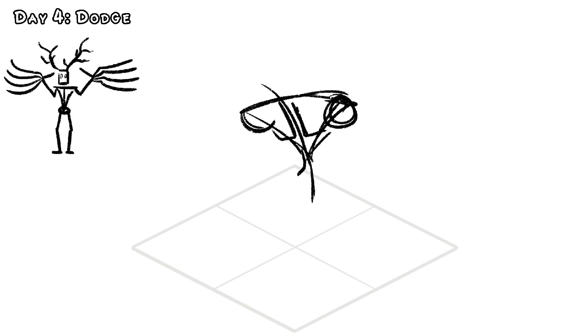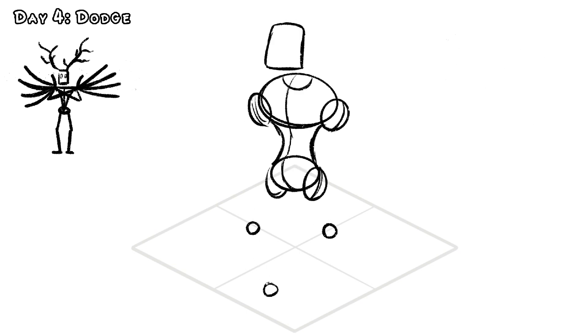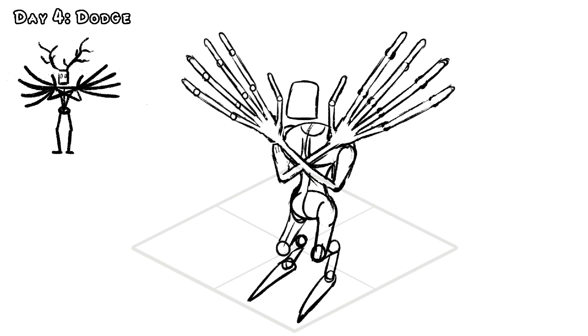Today's Inktober prompt is Dodge, which gives us our next single elemental. I wanted to design this monster off of a hide-behind, which is an American cryptid that follows you in the forest and, as the name suggests, hides behind a nearby tree when you turn around to look for it. I was messing around with a bunch of initial concepts,